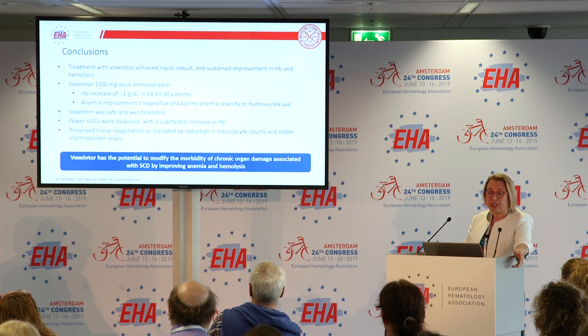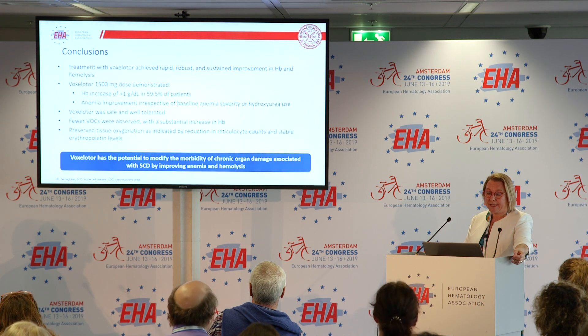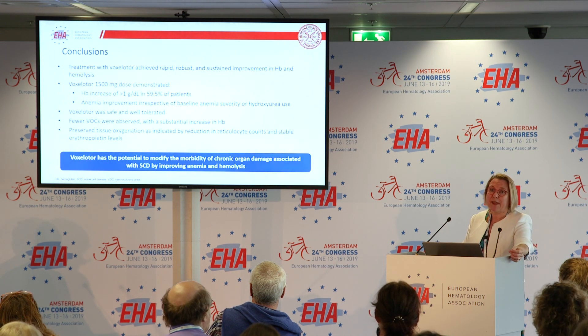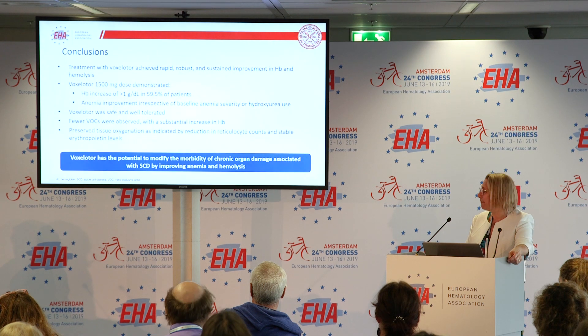In conclusion, voxelotor improves hemoglobin and reduces hemolysis in patients with sickle cell disease. This has the potential to reduce the chronic morbidity in sickle cell disease and to improve the lives of our patients. I'd like to finish by thanking all the participants in the trial — all the patients and their families, and all the physicians and staff who enrolled patients. Thank you.